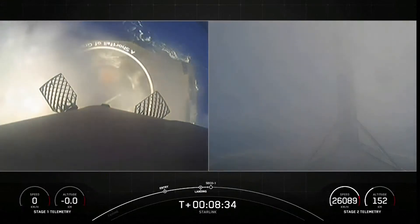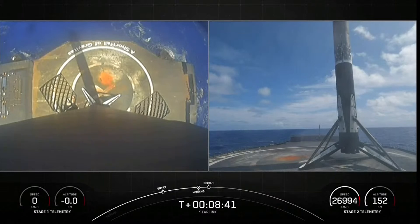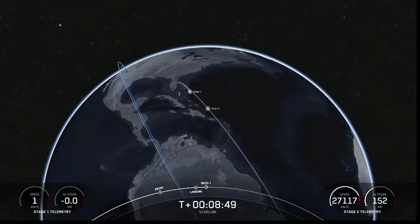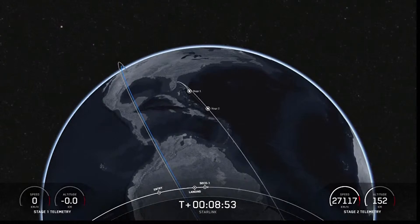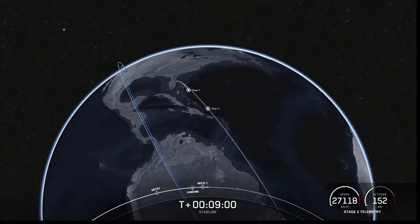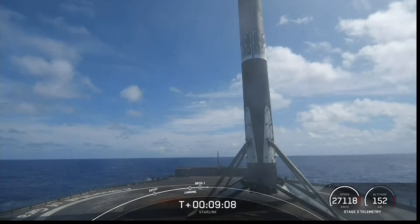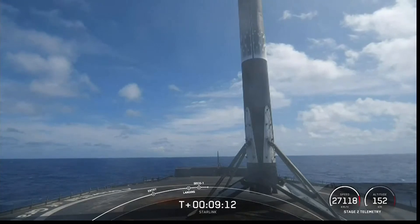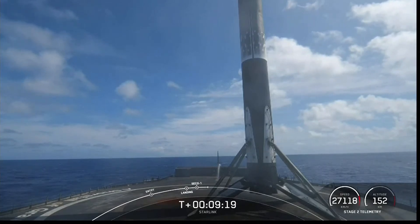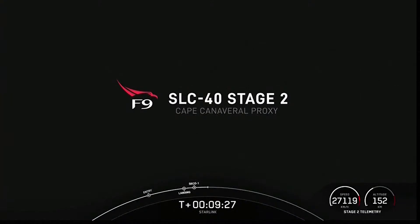Cheers as the stage one vehicle has touched down on A Shortfall of Gravitas — some really awesome daytime views of that landing. Nominal orbit insertion, second engine cutoff confirmed. This landing marks SpaceX's 186th overall landing of an orbital class rocket, including Falcon 9 and Falcon Heavy missions. That wraps up our coverage for now — be sure to check our social media for confirmation of Starlink satellite deployment. Thank you for watching and we'll see you again soon.